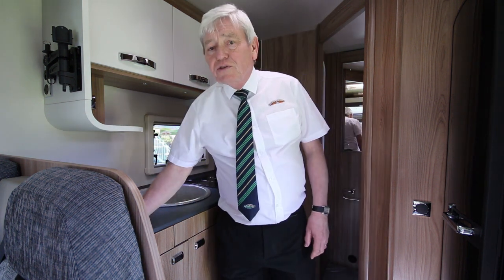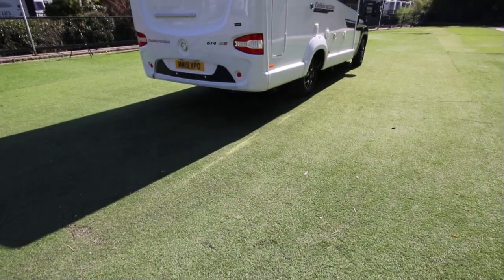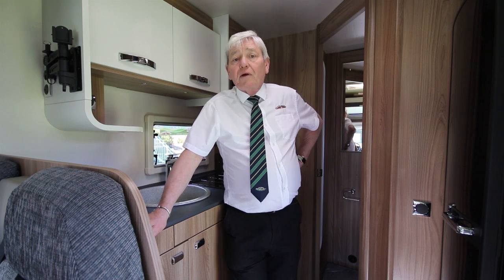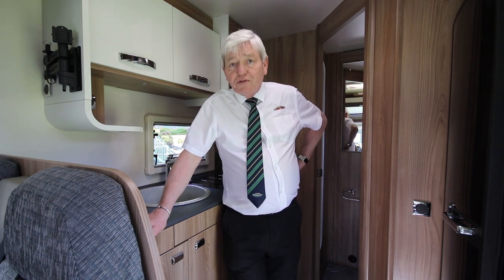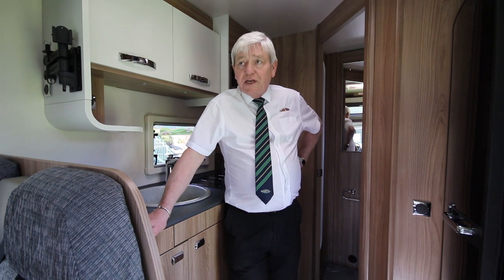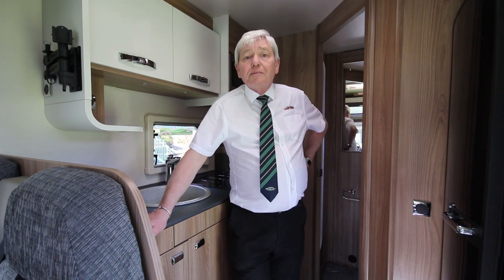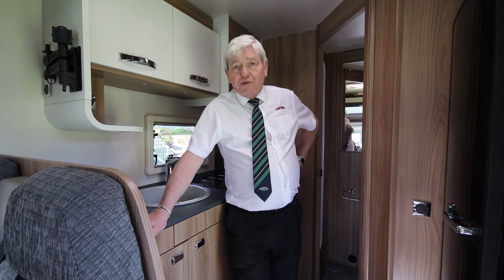The vehicle comes with transfer of any remaining manufacturer's warranty and a seven-year water ingress warranty. We will tax the vehicle for 12 months — no need for an MOT, having been registered less than a year. Please give us a call at Glossop Caravans.